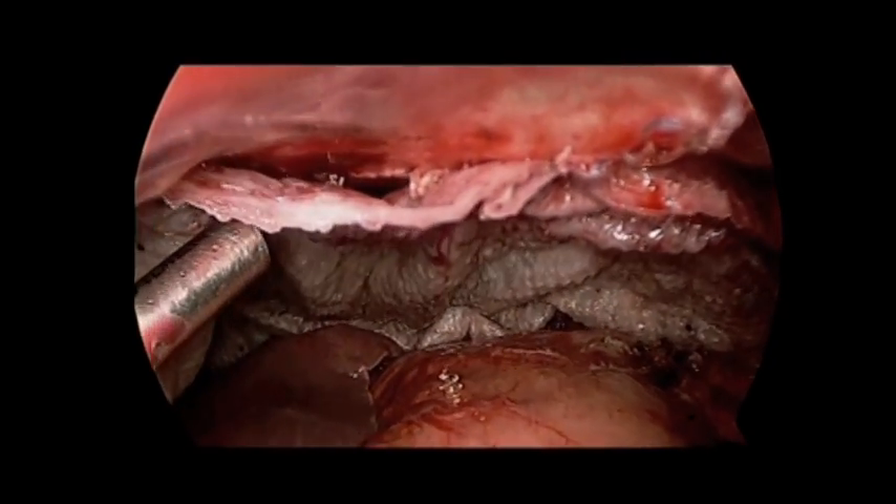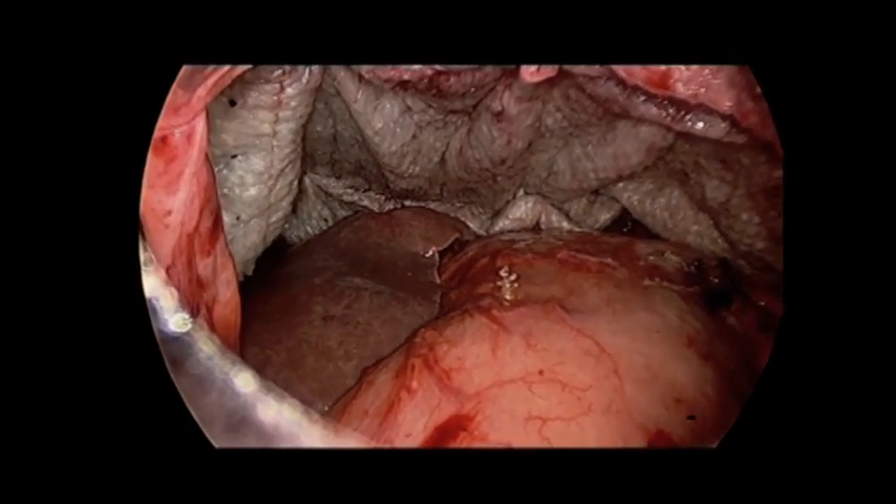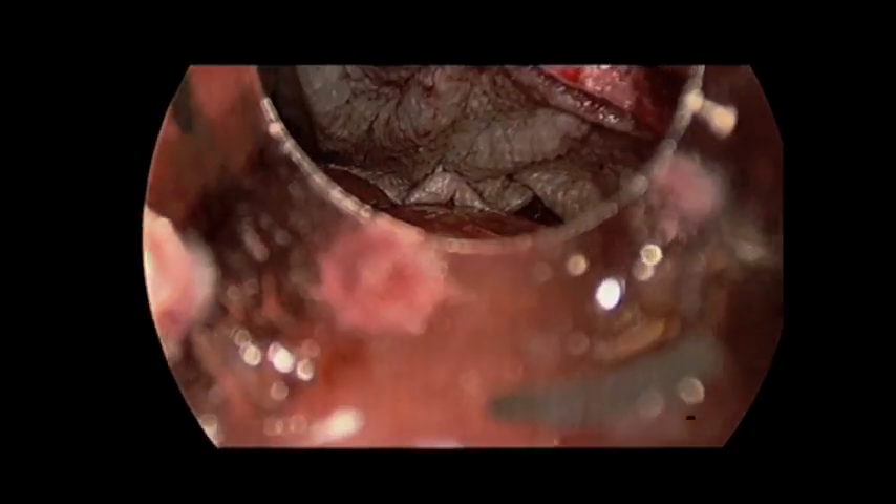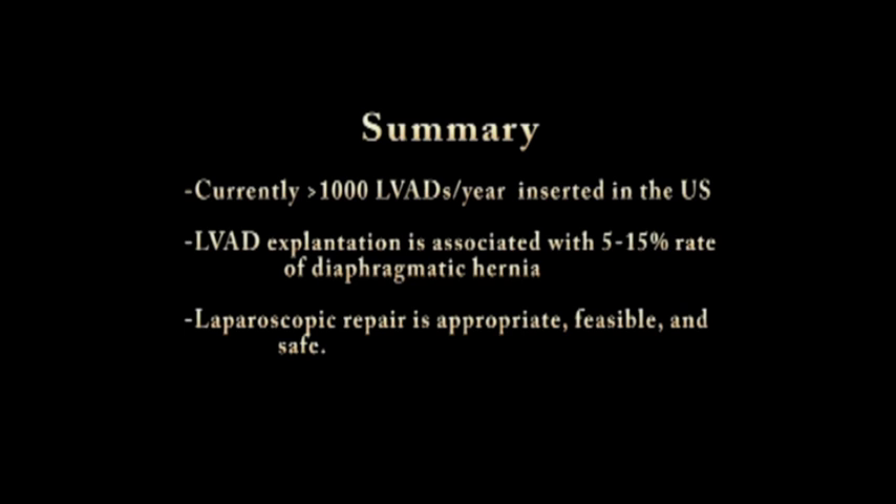The patient recovered nicely from his procedure and in short-term follow-up has had no significant dysphagia, reflux, pain, or cardiac problems. In summary, upwards of 1,000 LVADs are placed annually in the U.S., many serving as a bridge to transplantation. Diaphragmatic hernia is a specific potential complication after LVAD explantation and clinicians should have a low threshold of suspicion for its presence. Timely referral for elective laparoscopic repair is appropriate and the procedure can be performed safely.